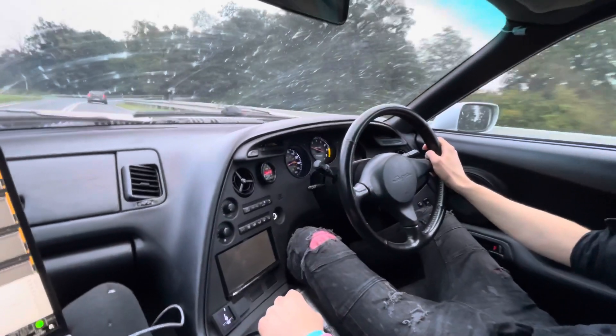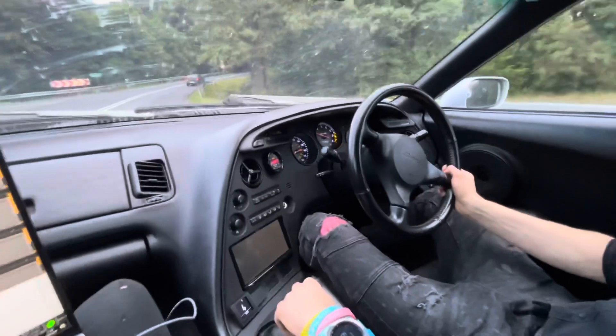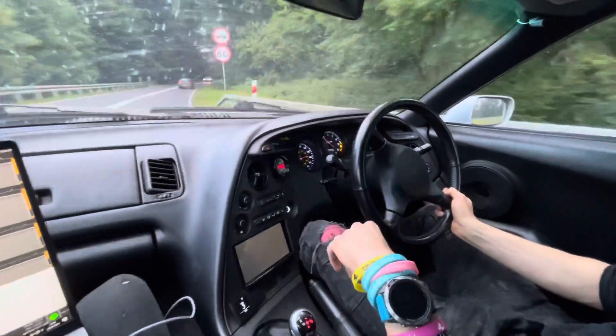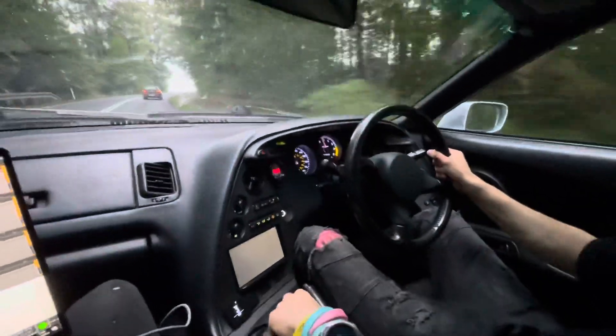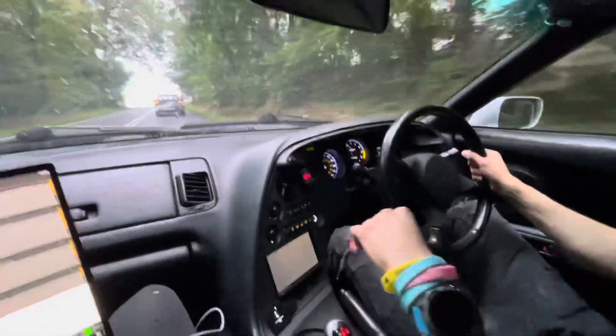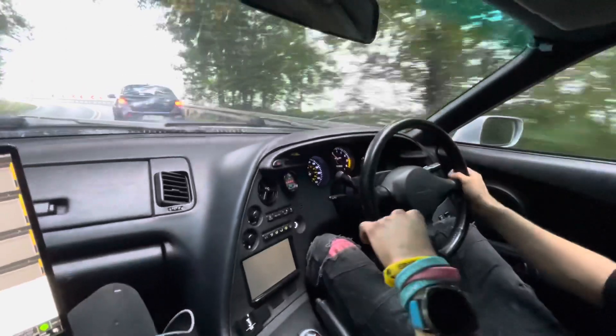The car is ready to go back to the UK — enjoy! Those high-load shifts are amazing!